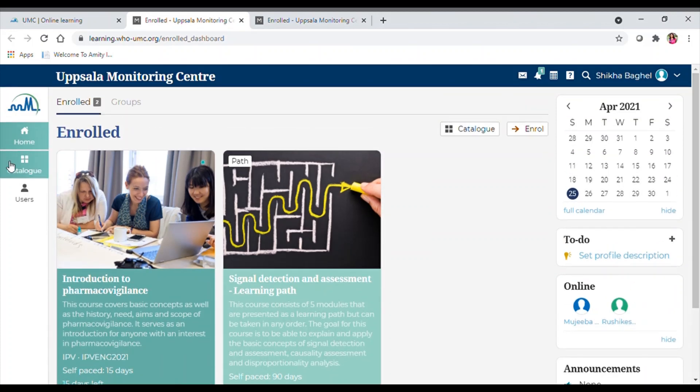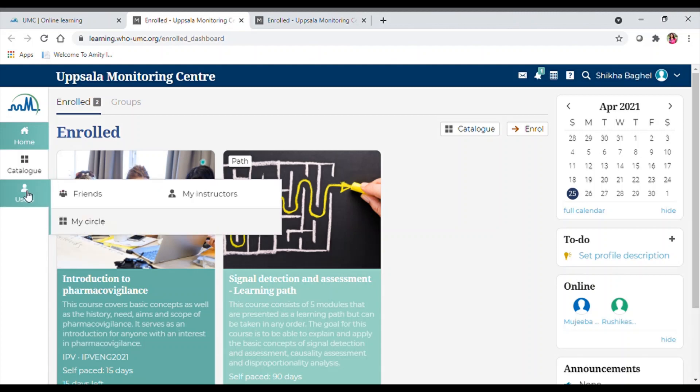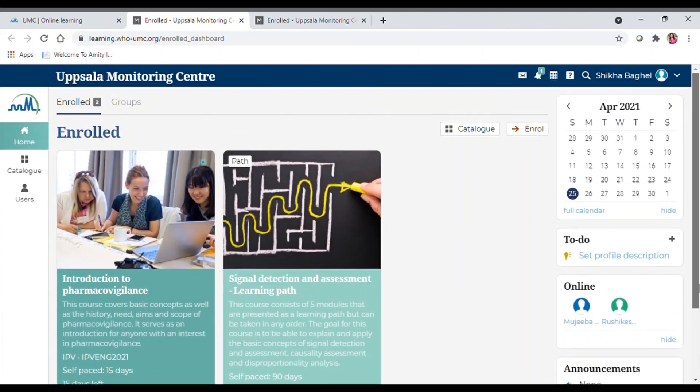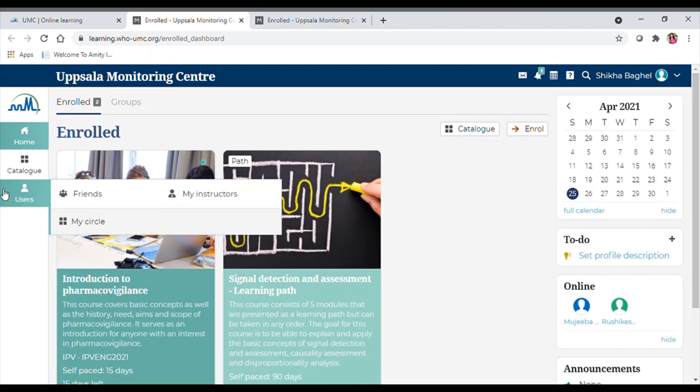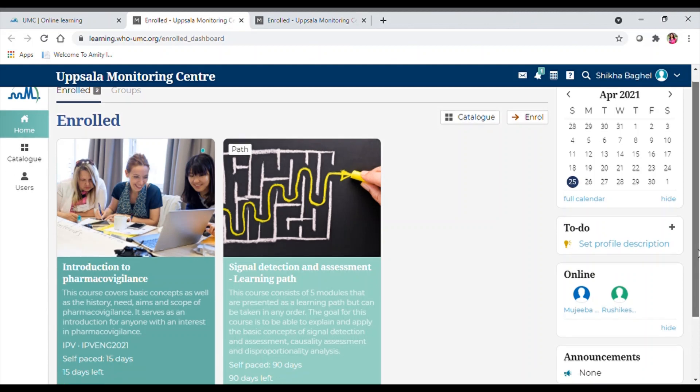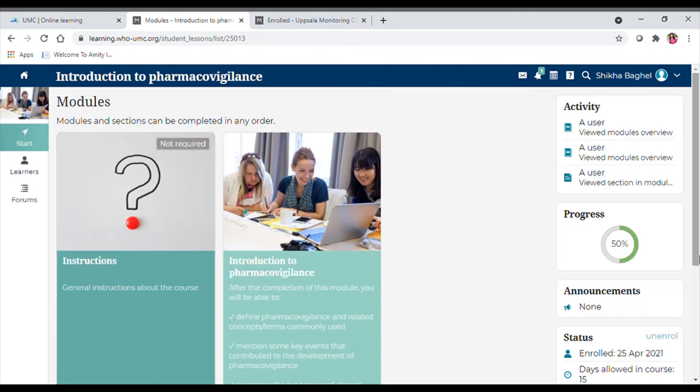This is the course catalog where you can see the number of courses available to you free of cost. You can also see online users, and there is a forum where you can connect with the community.